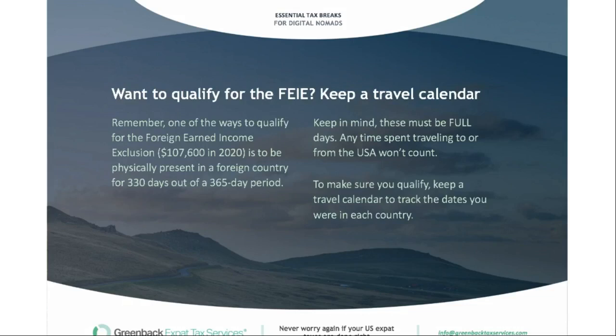If you want to qualify for the FEIE, keep a travel calendar. The main qualifying test — the physical presence test — requires 330 full days outside the US during a 365-day period. That travel calendar lets you track exactly which days you were in the US. Keep in mind these need to be full days, so any time spent traveling to and from the US won't count as a foreign day. You actually get a little less than 35 full days in the US.